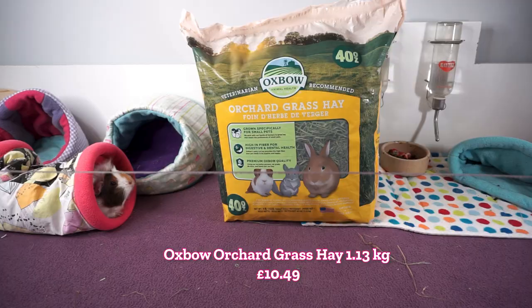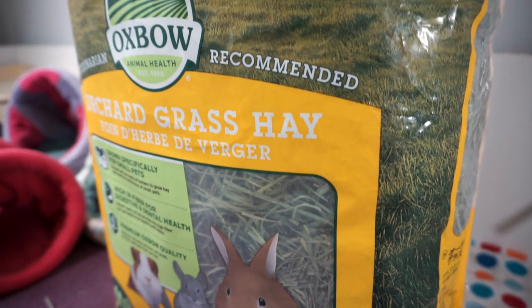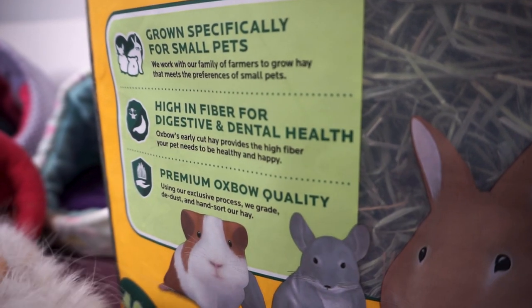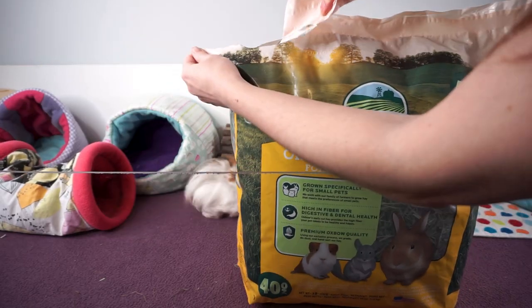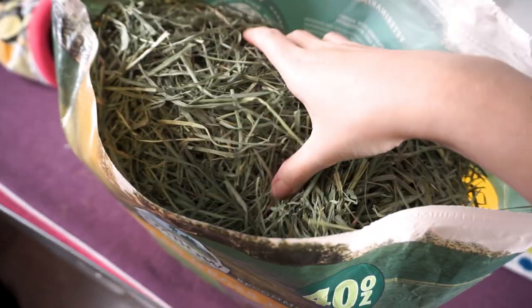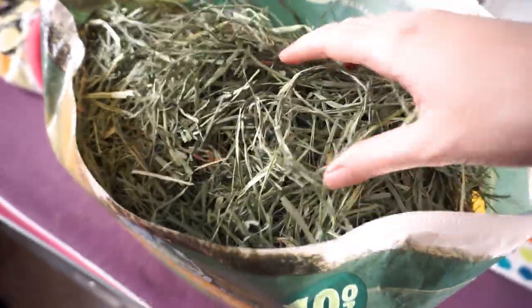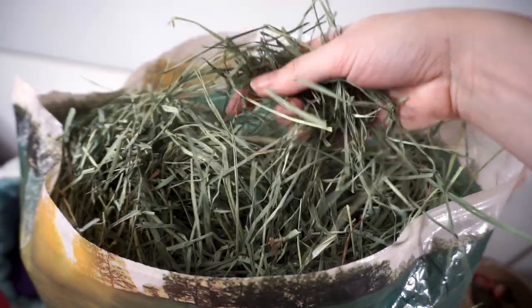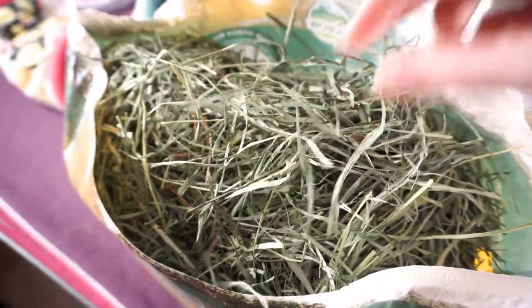Orchard grass hay. I've never tried orchard grass hay before, but I've read that it's a high fiber hay suitable for adult piggies, that it contains lower levels of calcium, and that it's quite soft too compared to other hays. Immediately I'm impressed — it sort of looks like timothy, it's got the same nice green, but it's almost like all the best bits from the timothy: all the little leafy bits that they go for first.